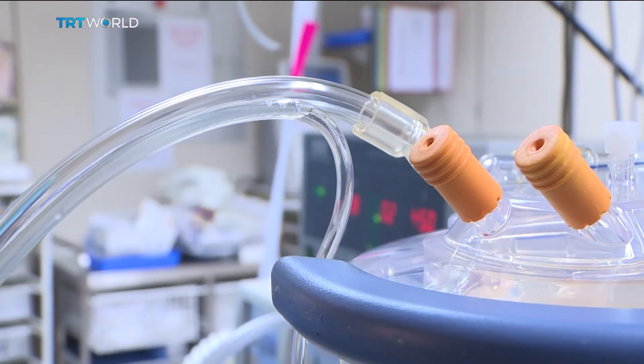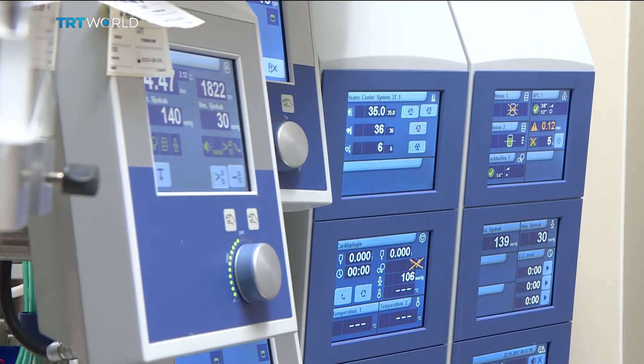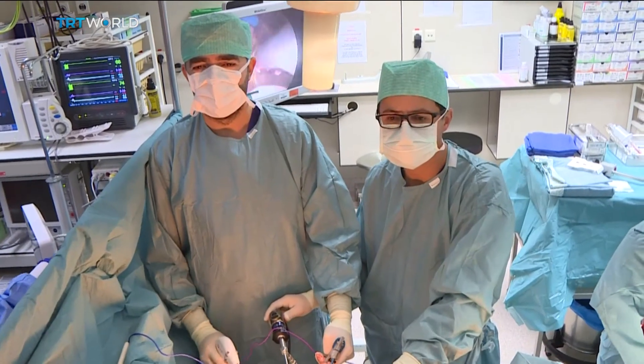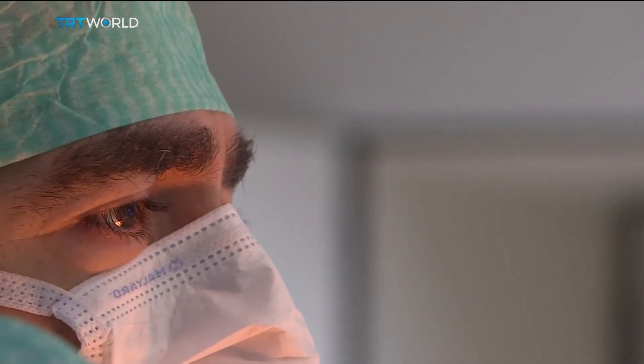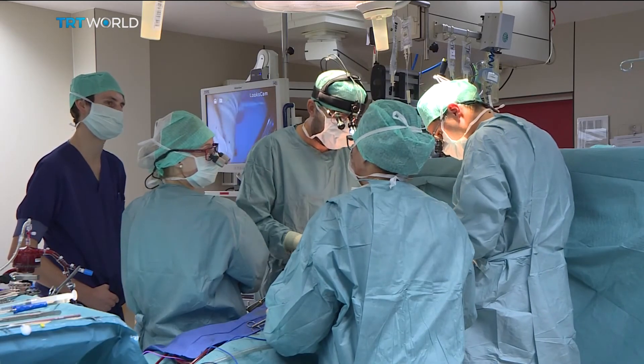We reached out to the Belgian Association for Cardiothoracic Surgery, but it declined to comment on the surgery being performed by Dr. Yilmaz. They've been doing these operations here for three years and say they hope other surgeons around the world will soon take up the practice. Jack Parikh, TRT World, Hasselt, Belgium.